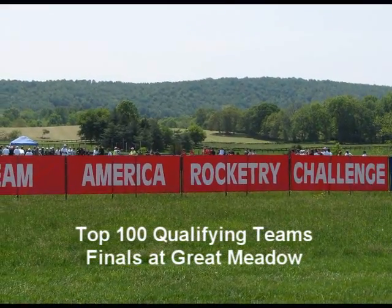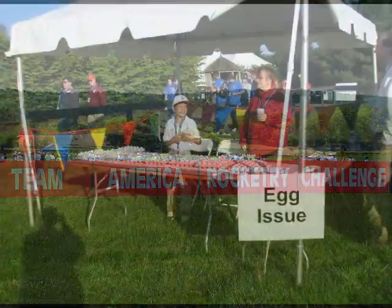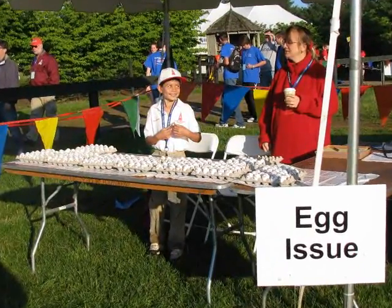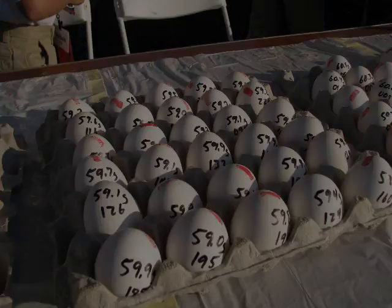On May 17, the top 100 qualifying teams met at Great Meadow in the Plains, Virginia. After arriving at Great Meadow, teams collected their payload eggs, prepared their rockets, and obtained a pre-flight safety check.